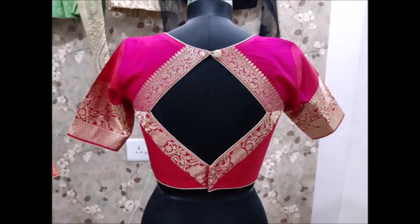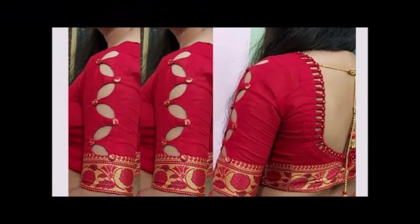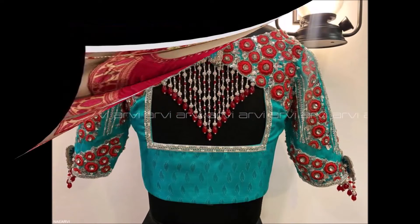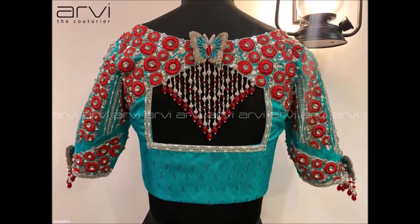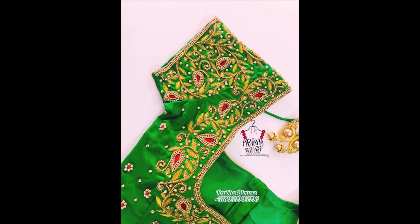Hello friends, welcome back to Today Fashion. In this beautiful video we are going to show you some beautiful and latest blouse design collections. We have collected these beautiful blouse designs from different open source websites.